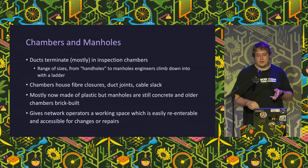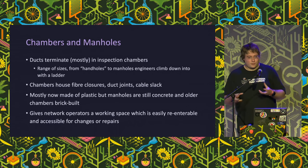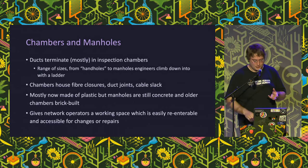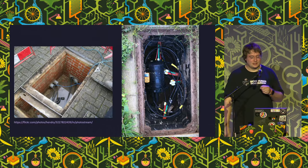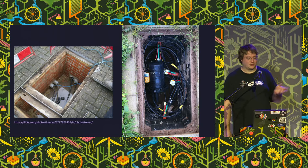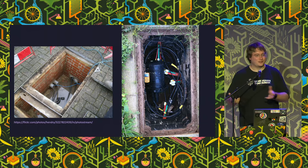Chambers are where all our duct and fiber networks are joined, routed, and give us a re-enterable space to make adjustments. They come in all sizes, from really small ones up to manholes you can climb into. These days they're usually made of thermoplastic, though quite a lot of brick ones are still out there. Everything that goes into a chamber has to be happy being underwater, which is why we have those closures and protect everything so well.